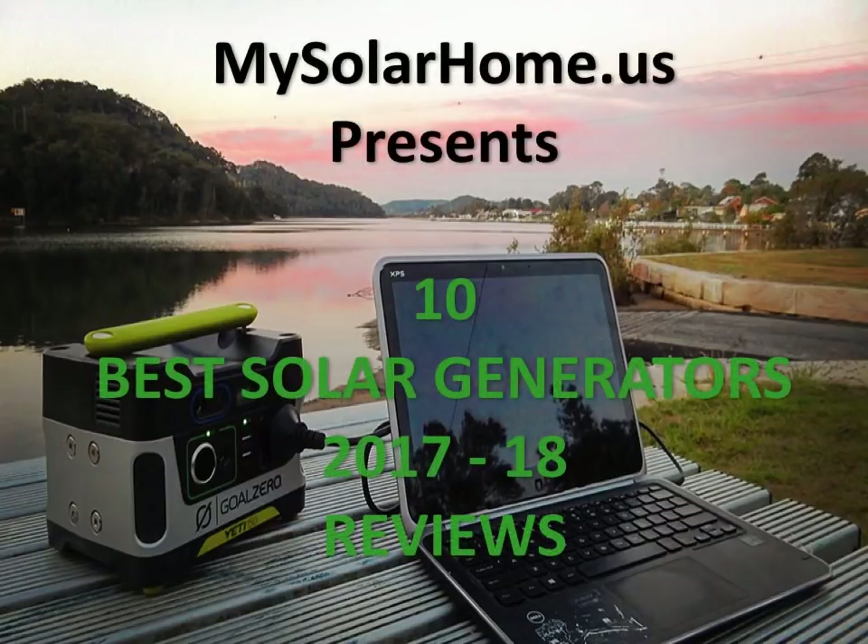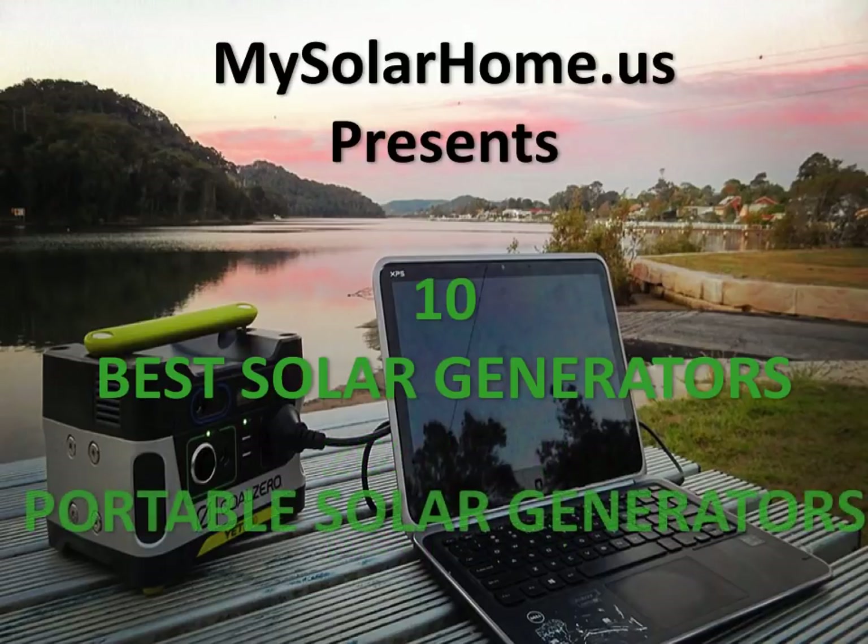This is Mike from mysolarhome.us and I'm here to present the 10 best solar generators for 2017-2018. Let's start with the best portable sized solar generators.